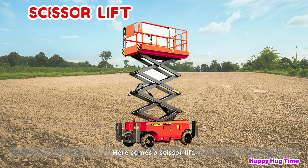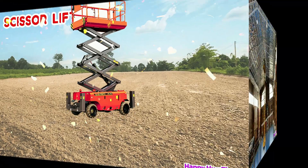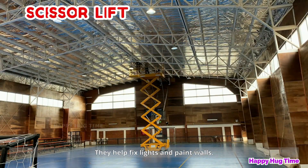Here comes a scissor lift! Scissor lifts go straight up like a rising table. They help fix lights and paint walls.